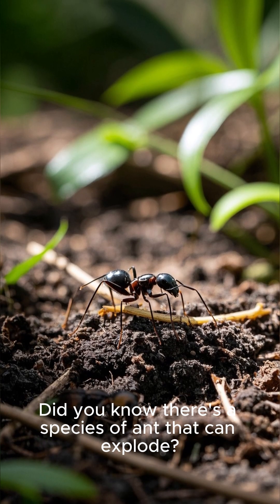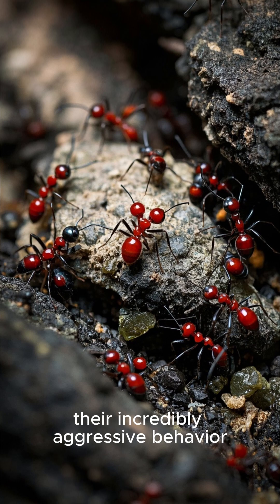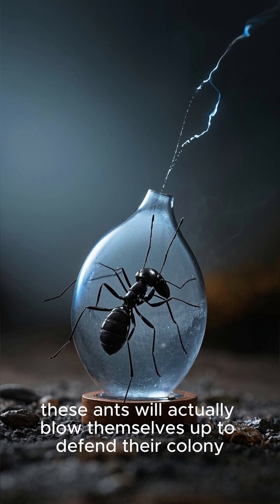Did you know there is a species of ant that can explode? These are Camponotus saundersi ants, and they're known for their incredibly aggressive behavior. If a large enough intruder enters their territory, these ants will actually blow themselves up to defend their colony.